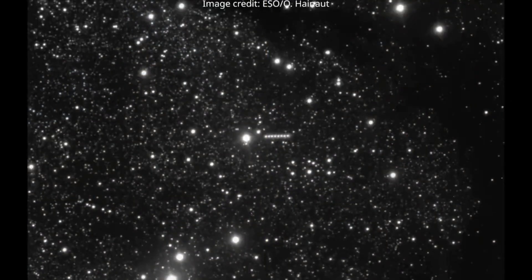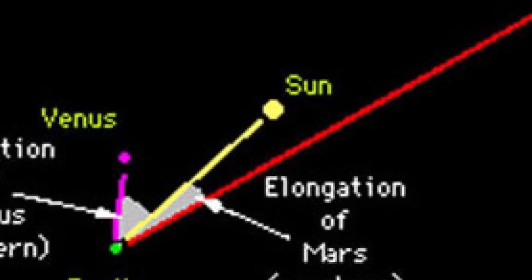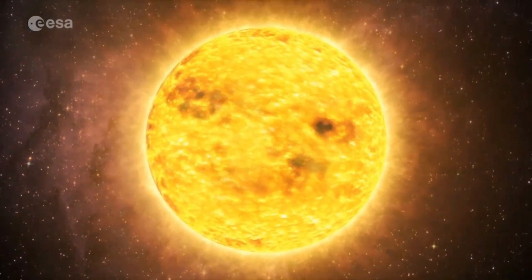But the window doesn't last. By October 4th, the object drops below 25 degrees elongation from the sun, as seen from Earth. By October 21st, it's only 2.6 degrees away, completely lost in the solar haze.